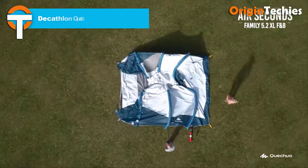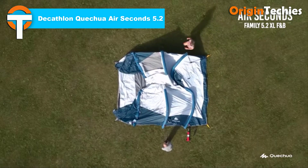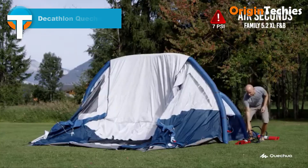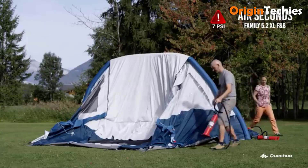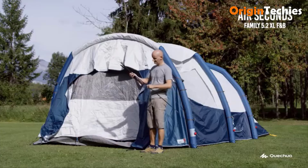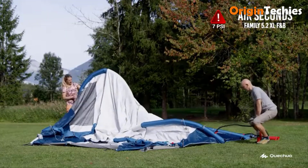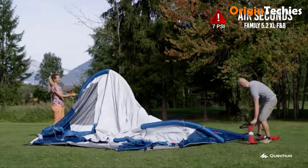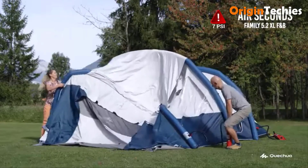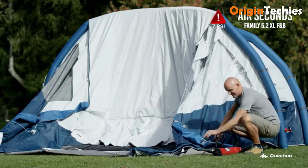The Decathlon Quechua Air Seconds 5.2 Fresh and Black is an inflatable family tent designed for quick setup and comfort. Its airbeam structure allows for rapid inflation, with users reporting full pitching within 15 minutes. The tent features two blackout bedrooms that block light, enhancing sleep quality. The large living area is appreciated for its ample space and ventilation, with a massive front portal that brings the outdoors in.